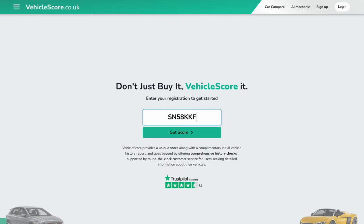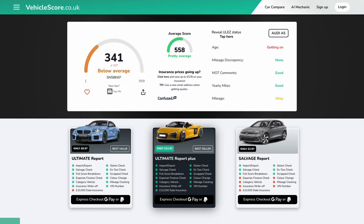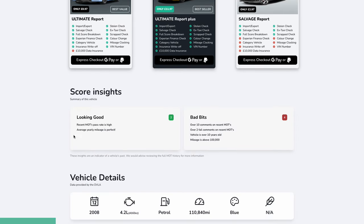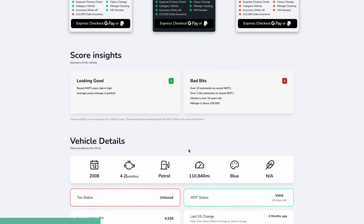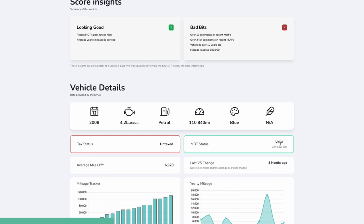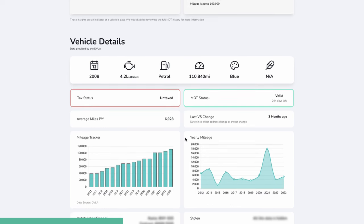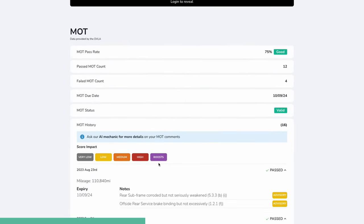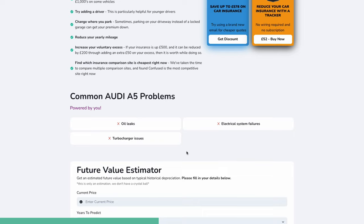Before we see how much this car makes, let's do our quick vehicle score check and see how it's scoring. There's nothing we should know about it. So it's only scoring 341 out of 999, which isn't great. So let's find out why. Good parts: recent MOT pass rate's high, average yearly mileage is perfect, over 10 comments from recent MOTs, over 2 failed comments from recent MOTs. Vehicle's over 10 years old and mileage is above 100,000. So it's not taxed, unsurprisingly, but it has got an MOT for 204 days. We've got loads of information on here — we can find out the horsepower, all that sort of stuff. We can look at the MOT history, we can look at common problems, future value estimator.